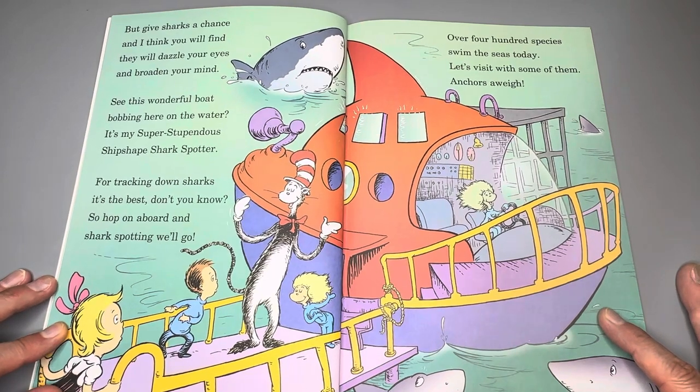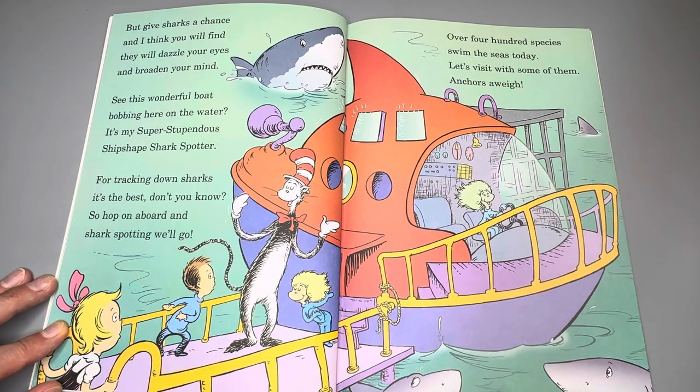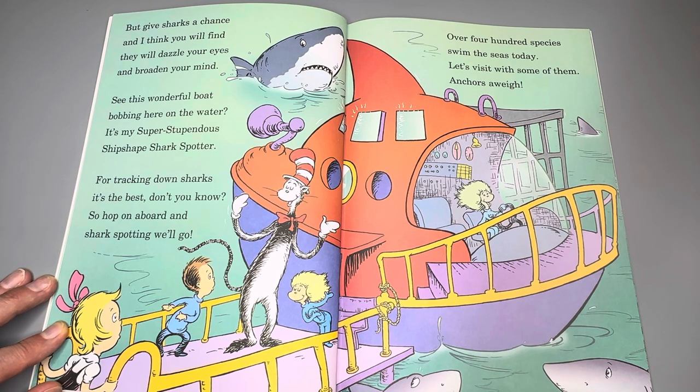But give sharks a chance and I think you will find they will dazzle your eyes and broaden your mind. See this wonderful boat bobbing here on the water? It's my super stupendous ship shaper shark spotter. For tracking down sharks, it's the best, don't you know? So hop on board and shark spotting will go.